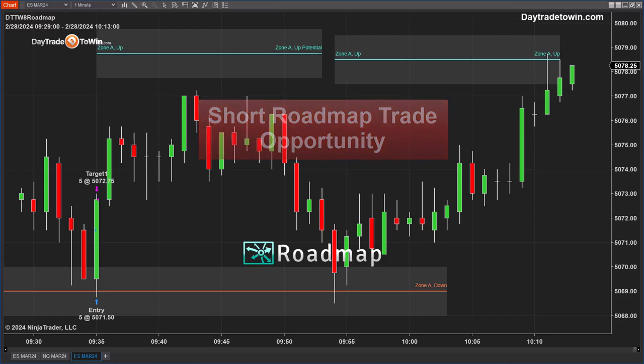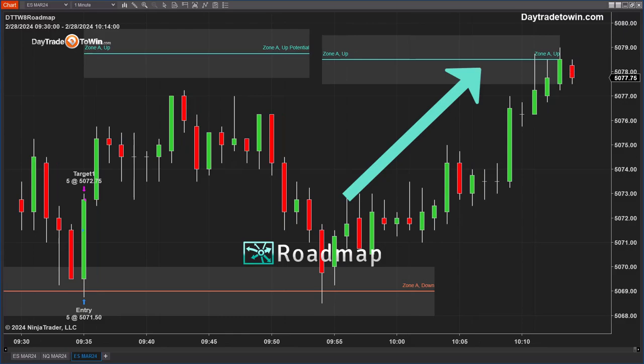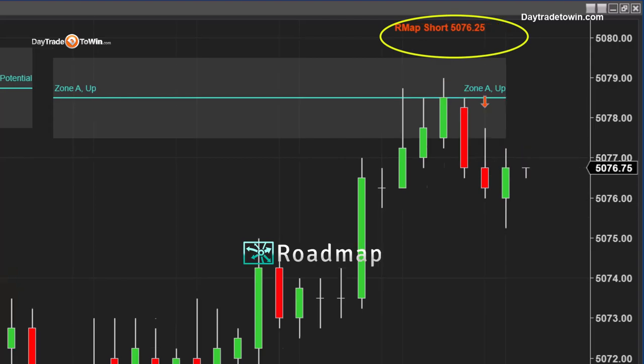As soon as it breaks that shaded area — around 5080 on the E-mini S&P — that would be a long opportunity. For right now, we're watching to see if the price actually holds. It's evidence; we're visually seeing it. We're not taking any chances — we're waiting. The market gave us a large red candle. There's a short signal: the roadmap is giving you an opportunity around 5076 or better to enter short.